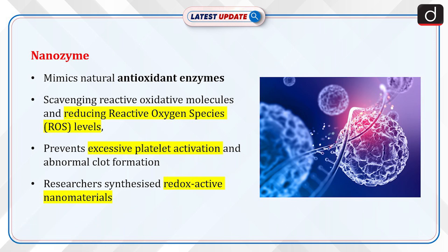The nanozyme mimics natural antioxidant enzymes, scavenging reactive oxidative molecules and reducing reactive oxygen species (ROS) levels, thereby preventing excessive platelet activation and abnormal clot formation.